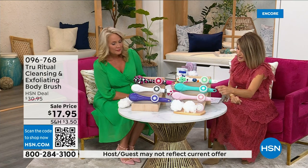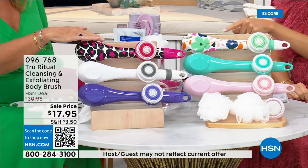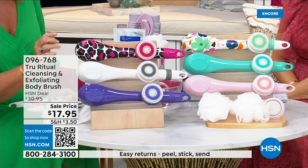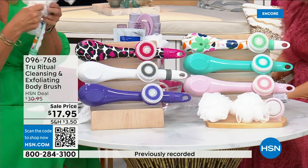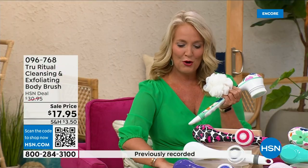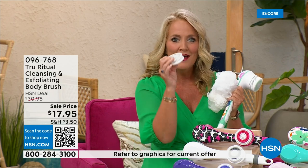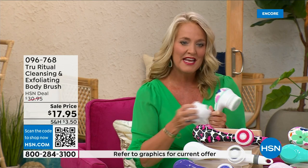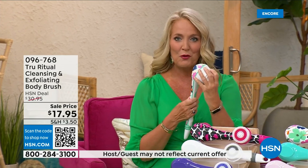We have it in turquoise, floral, leopard, white, and ultraviolet. It actually comes with four heads — two loofahs, a scrubby, a callus remover, and of course the brush head. We're loving this beautiful floral print. There are two different speeds — a lower speed and a higher speed.